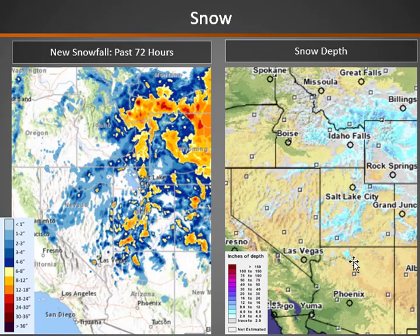The current snow depth is shown on the right. We still have some snow in the higher terrain of Utah, Wyoming, and Idaho, and it has been melting pretty quickly over parts of the Sierra.